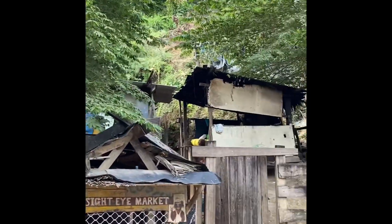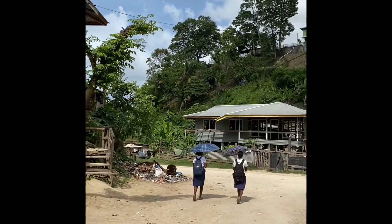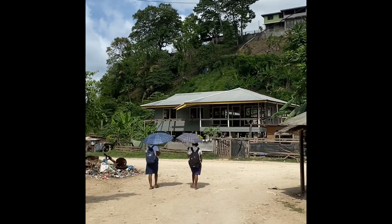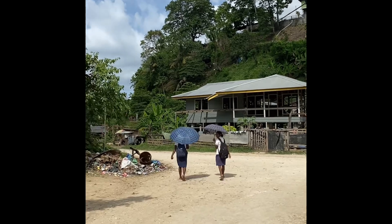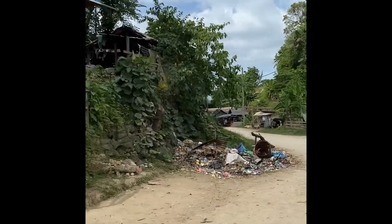So next time you study the Guadalcanal campaign, try to look at the Point Cruz attacks. The 164th Regiment — this is where they lost the most men on Guadalcanal, in this ravine and on these ridges around us.